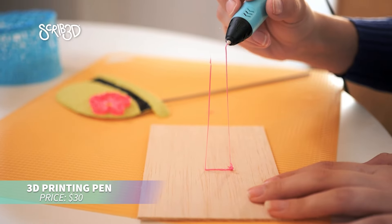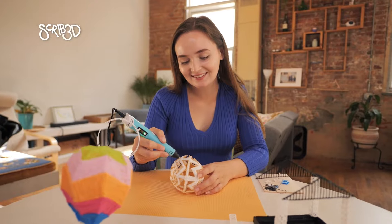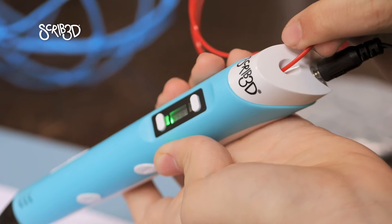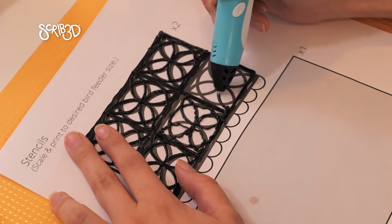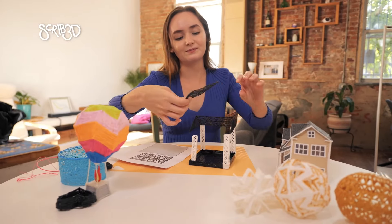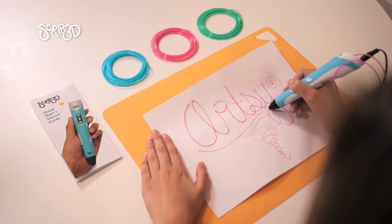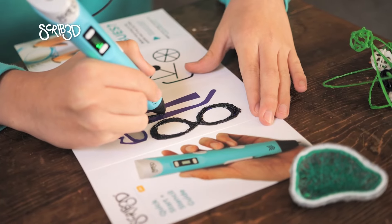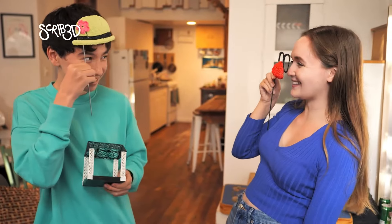Want to spark creativity with 3D printing? This versatile 3D printing pen is perfect for all ages. The kit includes three PLA filament colors, a stencil book, and a charger. With adjustable temperature and speed controls, it's great for intricate designs or quick fills. The pen heats up in minutes and includes safety features like auto-sleep, making it perfect for DIY projects and gifts.